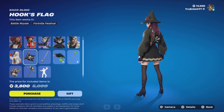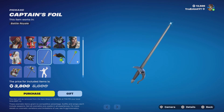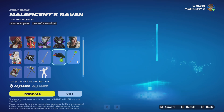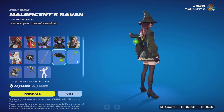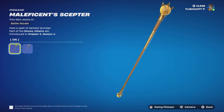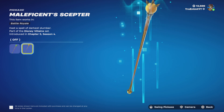Hook's Flag back bling, and the Captain's Foil which would be his pickaxe — let's see what it sounds like. Maleficent's Raven, and Maleficent's Scepter — okay, it's got two edit styles: on or off, cast a spell.